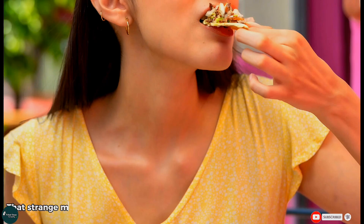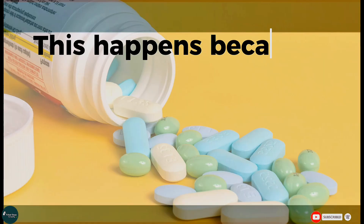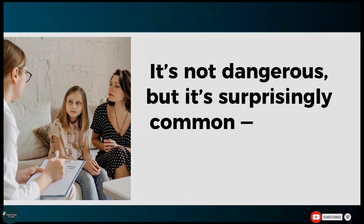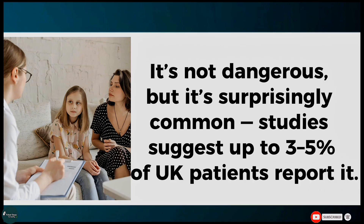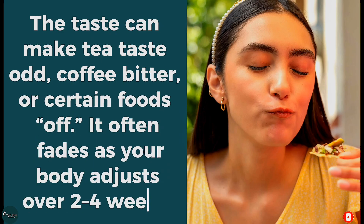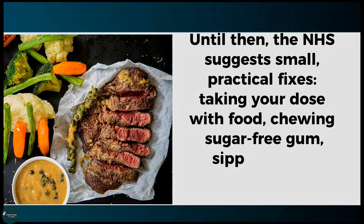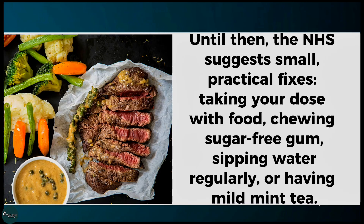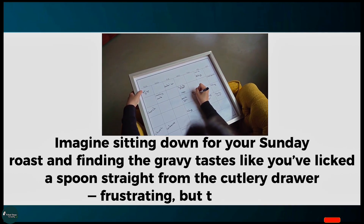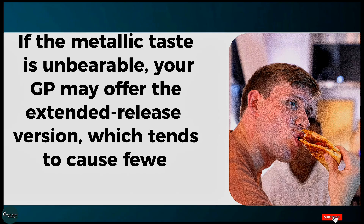Number two: Metallic taste. That strange metallic taste some people notice in the first weeks of taking metformin might seem harmless, but it can make food less enjoyable. This happens because metformin can alter your saliva's chemical balance or interact with taste buds. It's not dangerous, but it's surprisingly common — studies suggest up to 3 to 5% of UK patients report it. The taste can make tea taste odd, coffee bitter, or certain foods off. It often fades as your body adjusts over 2 to 4 weeks. Until then, the NHS suggests practical fixes: taking your dose with food, chewing sugar-free gum, sipping water regularly, or having mild mint tea. If the metallic taste is unbearable, your GP may offer the extended release version, which tends to cause fewer taste changes.